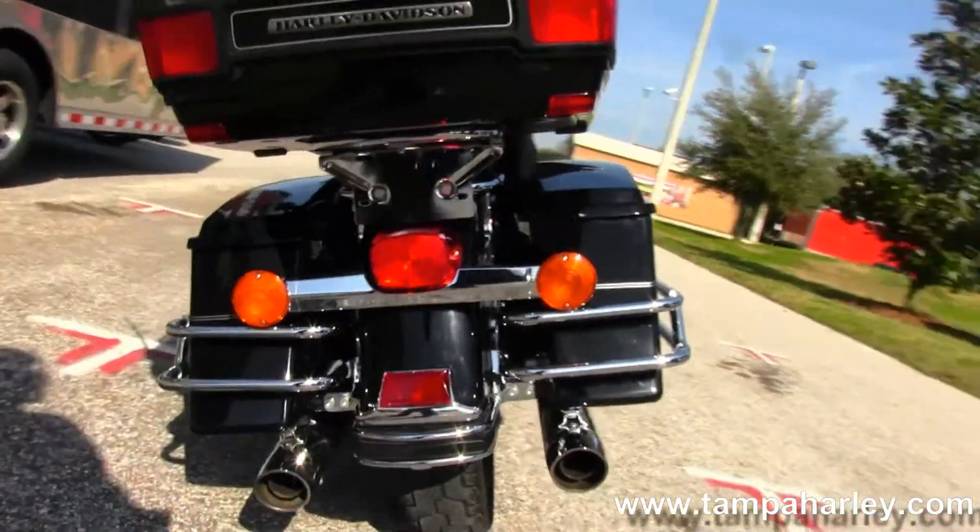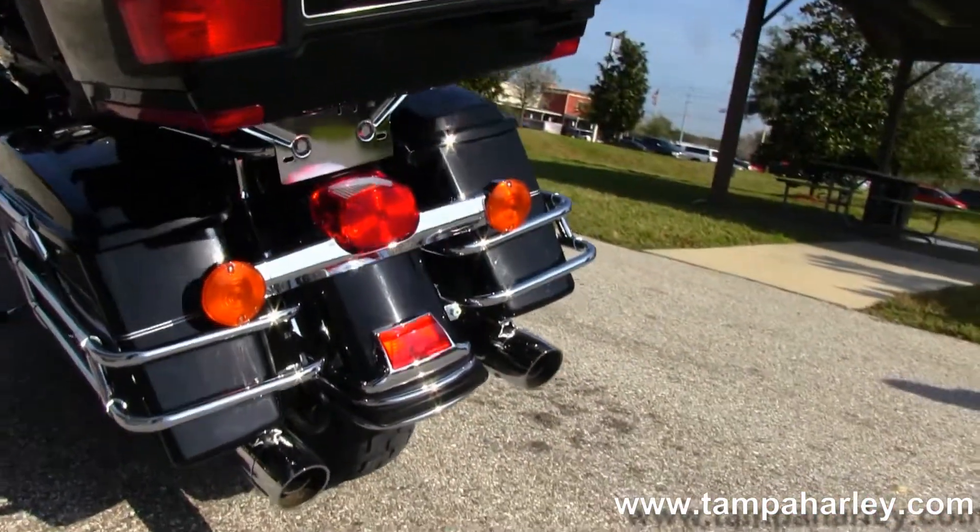Passenger floorboards are height-adjustable. Then you move on back to the chrome saddle bag guards around the hard-locking bags. You see the Screamin' Eagle slip-on mufflers. This bike has stage one fuel mapping also to go along with those.